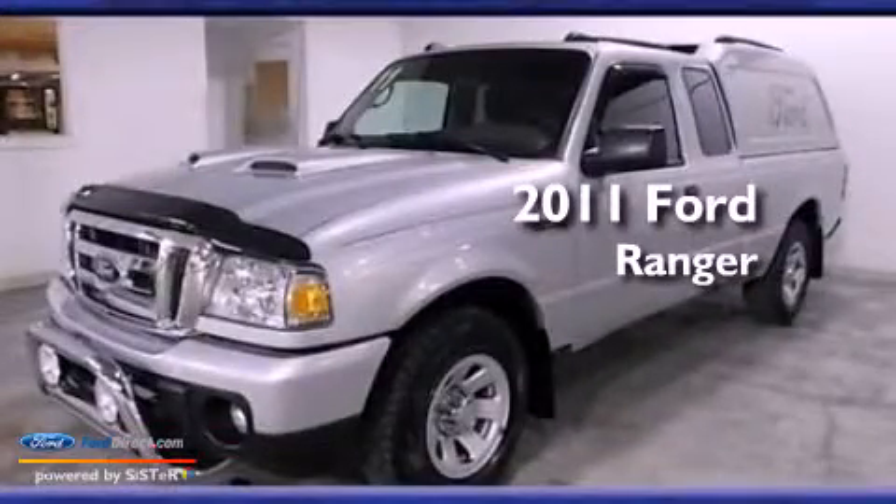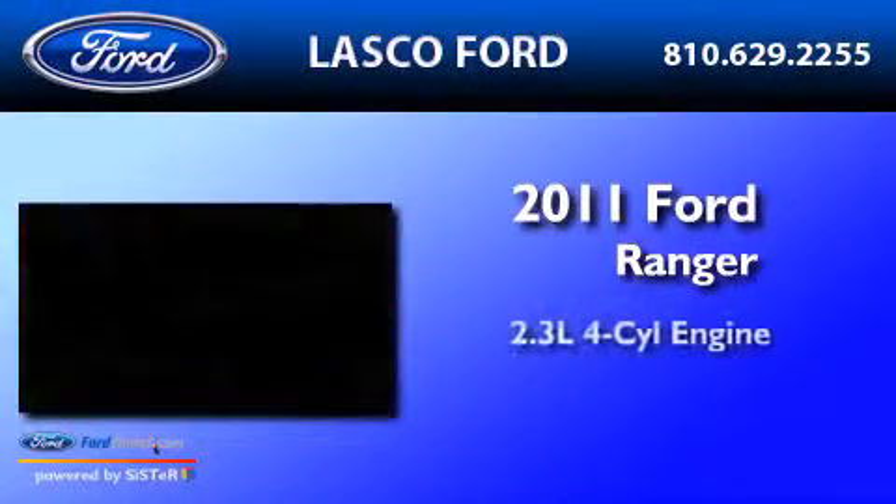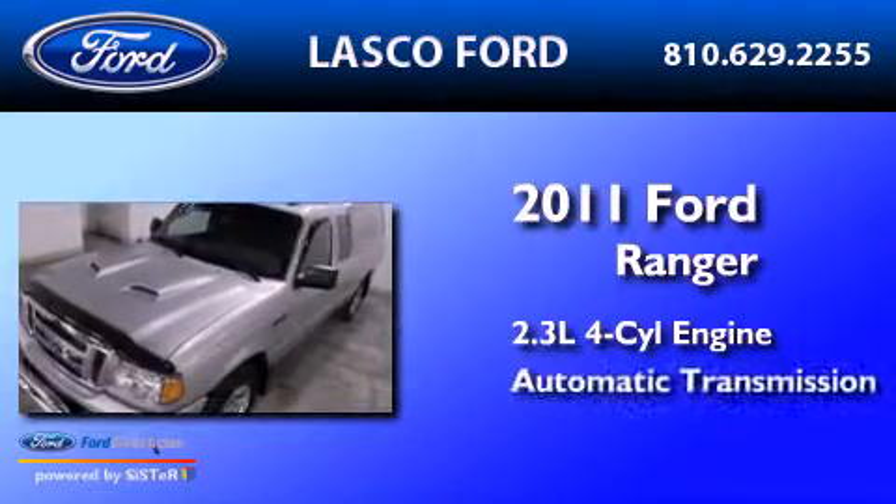This is a 2011 Ford Ranger. It has a 2.3 liter four-cylinder engine and an automatic transmission.